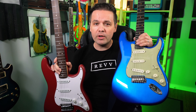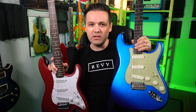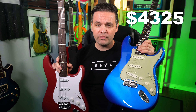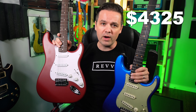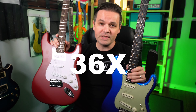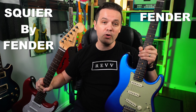I never said what these guitars were. This is the Squier Debut Stratocaster from Fender, and this is the Fender Custom Shop GT11 Stratocaster. The GT11 costs $4,325 and the Debut Squier costs $119 — you could buy approximately 36 of these Squier guitars for the price of one GT11. This one says Fender on the headstock and this one says Squier by Fender.